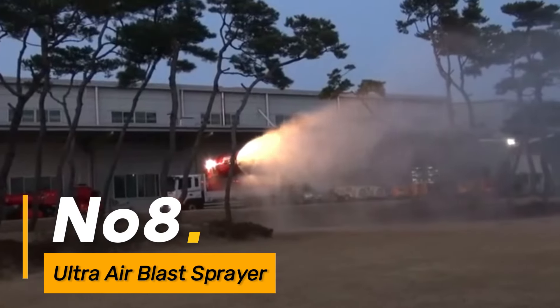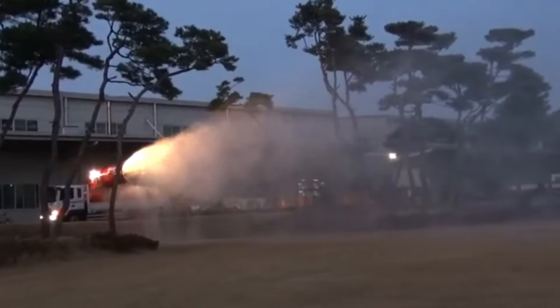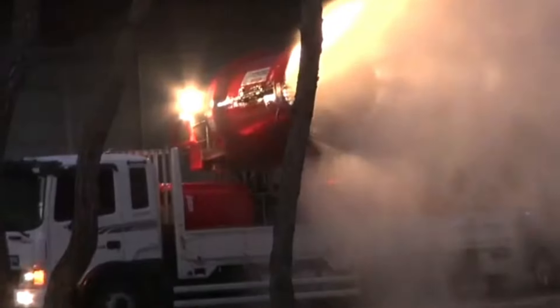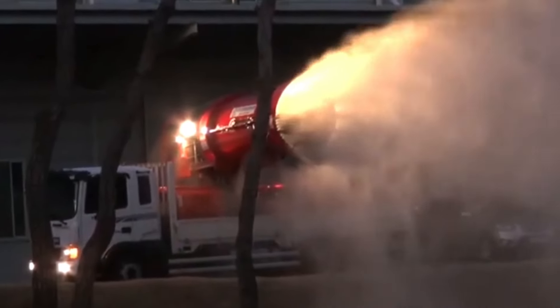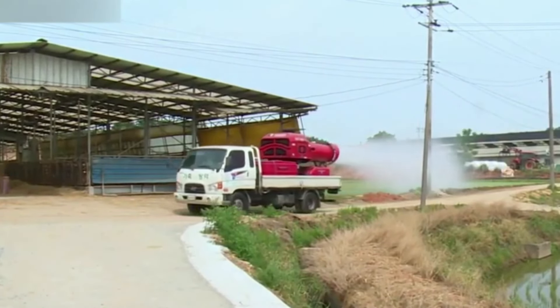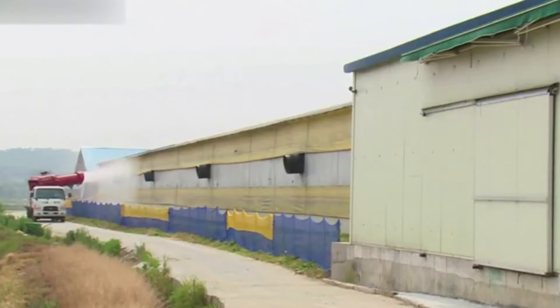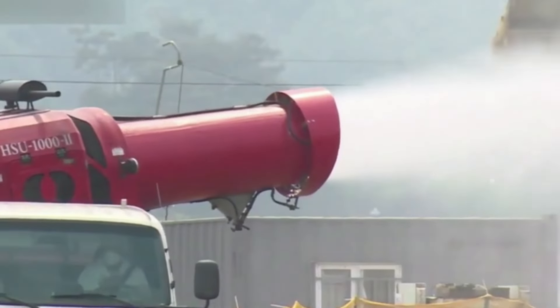Number eight: the Ultra Air Blast Sprayer revolutionizes the spraying process in agriculture through advanced technology. By optimizing the distribution of chemicals, it ensures uniform coverage, reducing wastage and improving the overall efficiency of individual farmers. This machine enhances work efficiency by providing a consistent and effective method of applying fertilizers or pesticides.